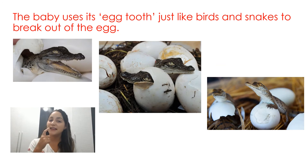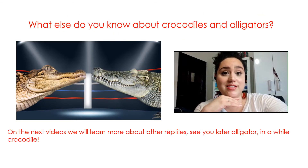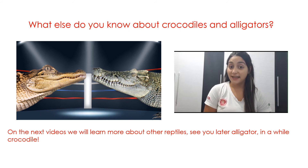The baby uses its egg tooth, just like birds and snakes, to break out of the egg. What else do you know about crocodiles and alligators? On the next videos, we will learn more about reptiles.